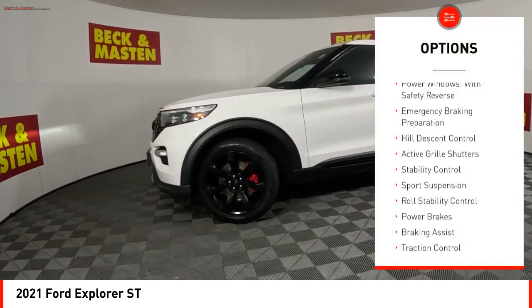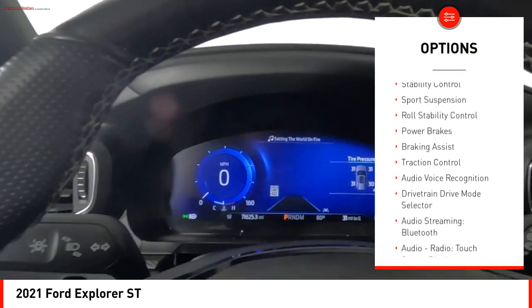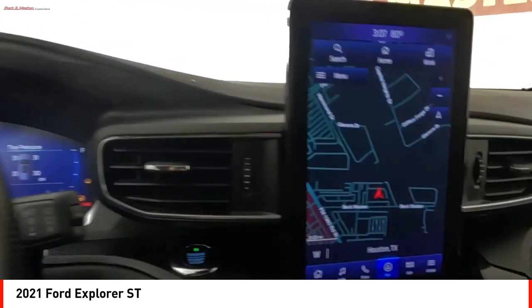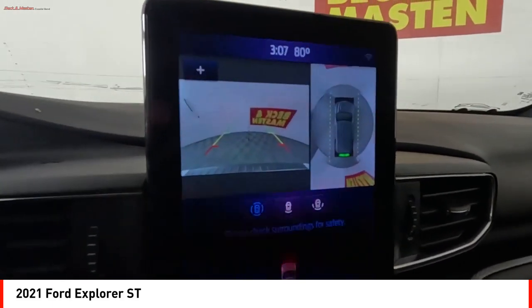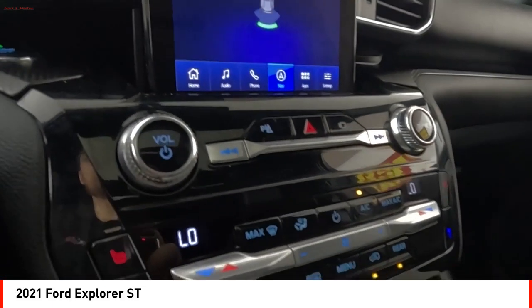Power windows with safety reverse, emergency braking preparation, hill descent control, active grill shutters, stability control, sports suspension, roll stability control, power brakes, braking assist, and traction control. Is love at first sight really possible? Let us know when you stop in.